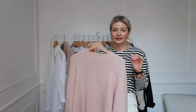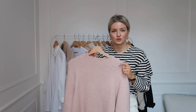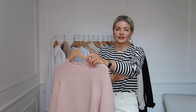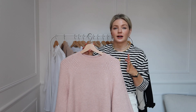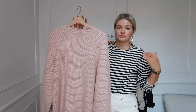Next up is a spring knit. I've chosen this in a pastel pink — I'm really enjoying pastel pinks and pale blues at the moment. I love adding a little bit of color to my wardrobe at this time of year with these soft pops of color. Last year I was obsessed with sage and I'm sure that will come into my wardrobe soon as well.